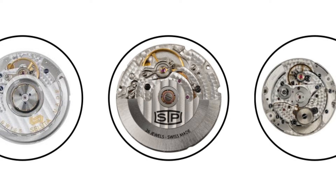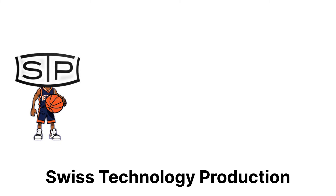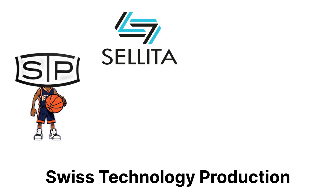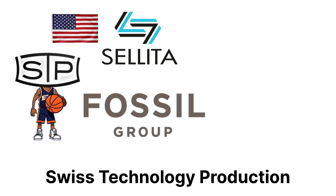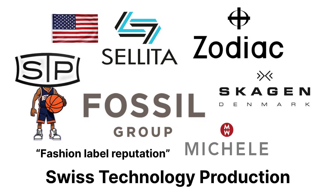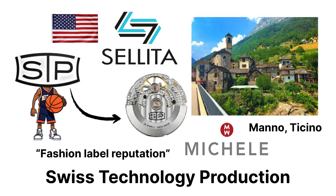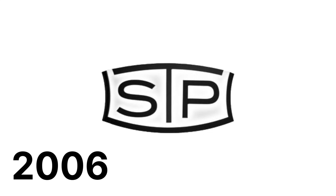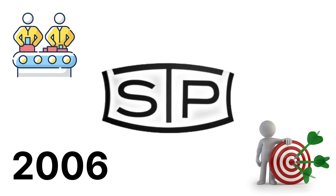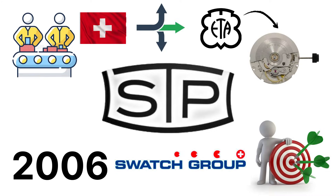STP Movements. STP, short for Swiss Technology Production, is a younger but increasingly important player in the Swiss movement game, sitting right in the same niche as Sellita. It's owned by Fossil Group, the American company behind brands like Zodiac, Skagen, and Michelle. STP actually builds serious mechanical movements in Switzerland, specifically in Manno-Tessin, and started in 2006 with a single goal: to produce a fully Swiss alternative to ETA's 2824 when Swatch Group began restricting sales.